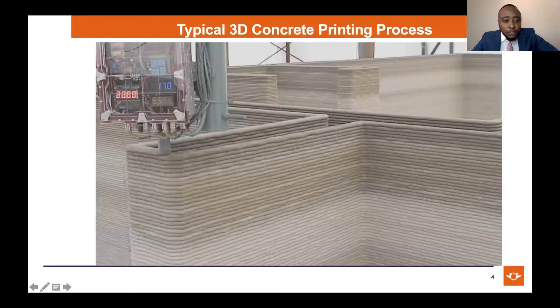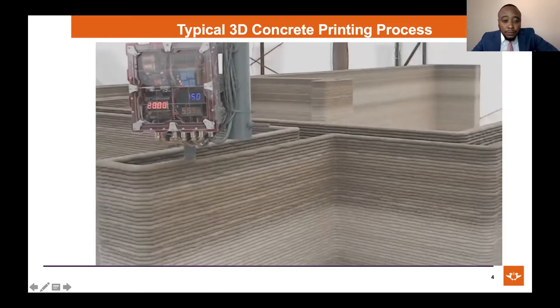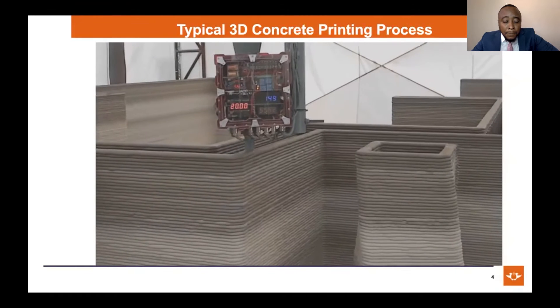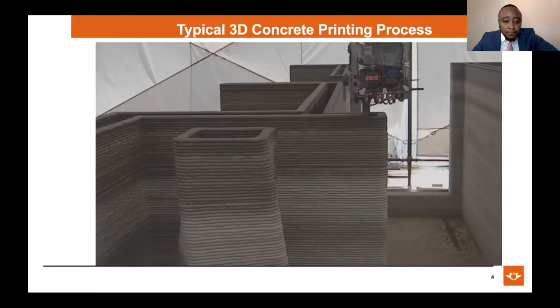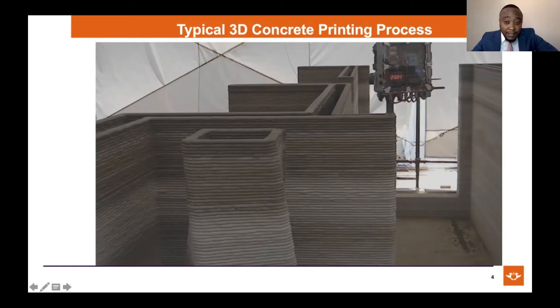In the next video, I want to show you 3D concrete printing in action, just to show you how it works in real life. This is a 3D concrete printer in action. As you can see, it's mainly automated with minimal human intervention, and it can also print in the dark and overnight — that's one of the strongest value propositions of pursuing this as a construction technology.